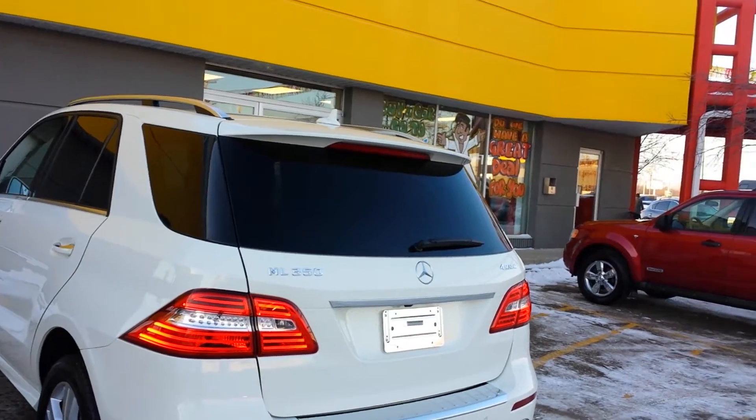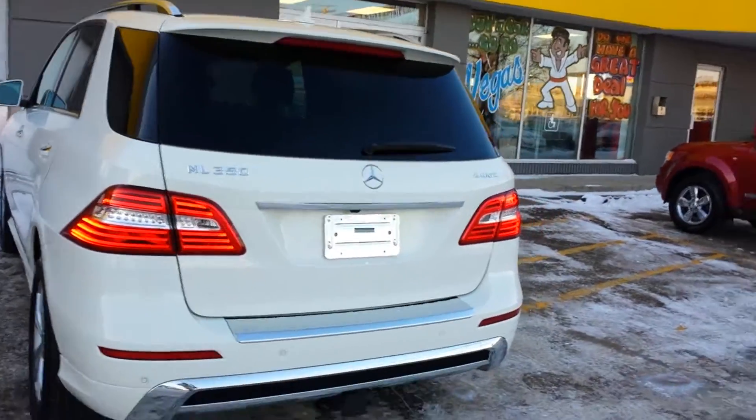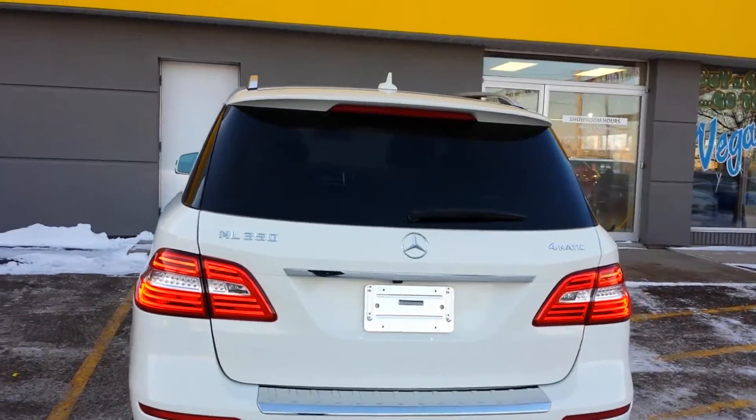We do accept all trade-ins and pay off existing loans. We do offer on-the-spot financing as well, or if you want to pay one time, that's okay too.